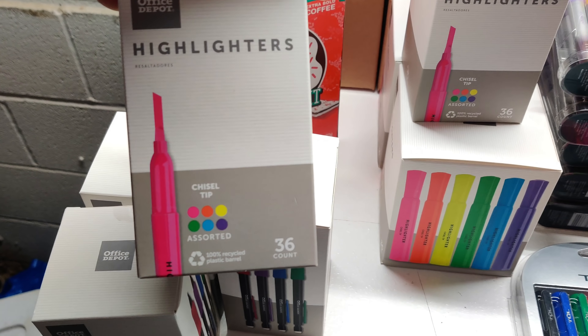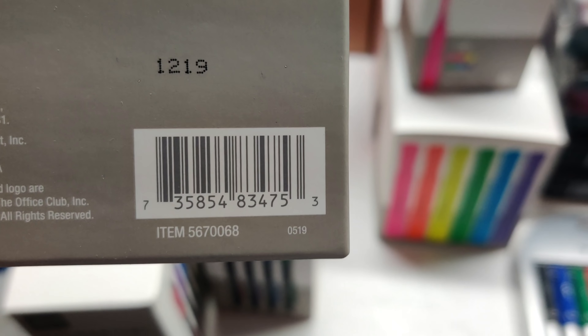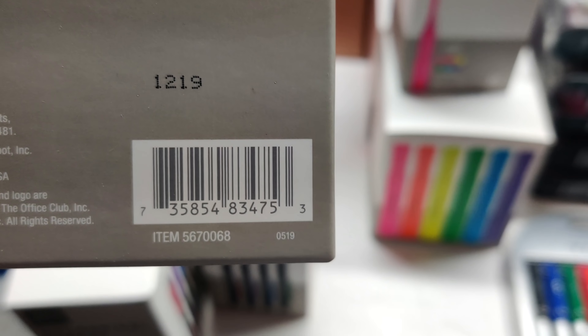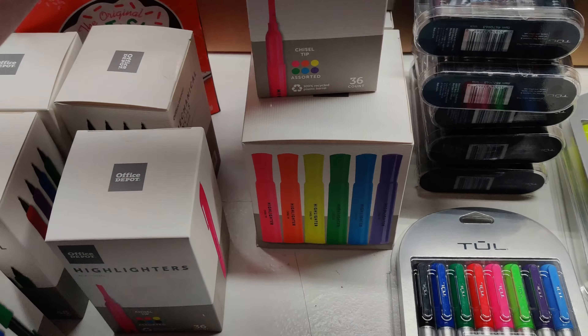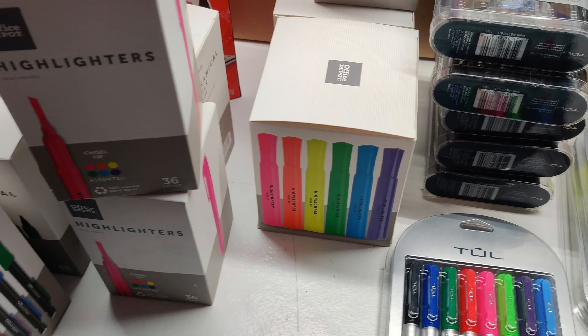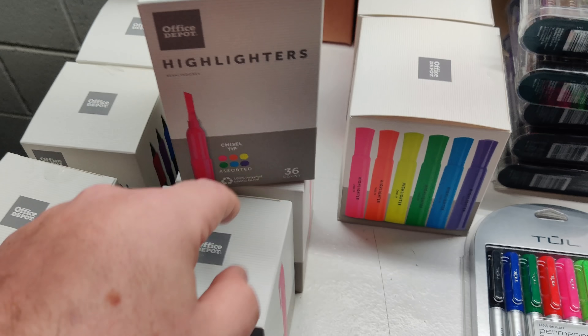These are a dollar something, I believe - maybe $1.94. There's the item number. The item number is the easiest way if you're on BrickSeek or on Office Depot - you can put that item number right in. I had four boxes of pencils, three boxes of these highlighters, and two boxes of the larger highlighters. Both have the same chisel tip on them.